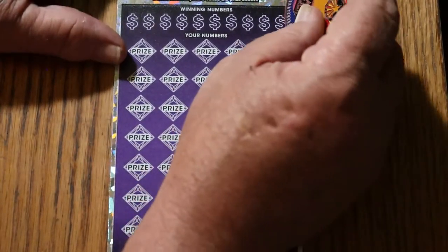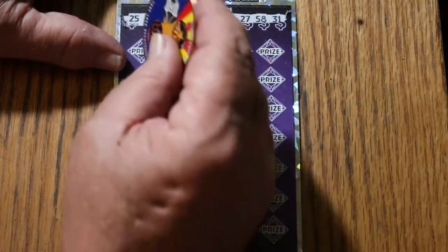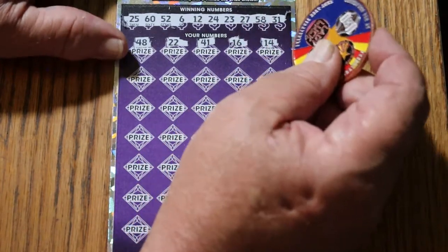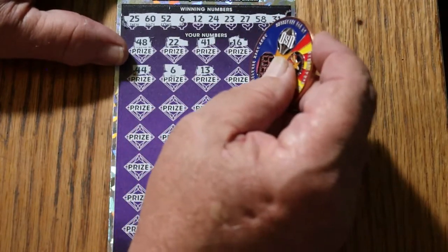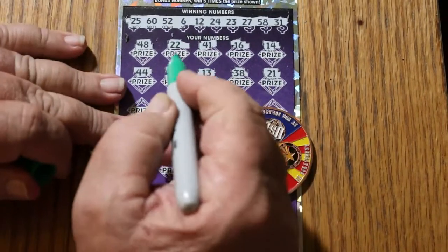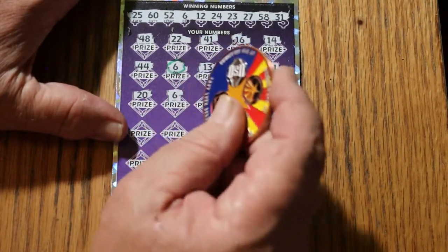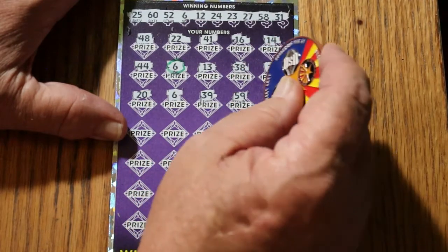34 is the bonus number on ticket 002. Numbers: 25, 60, 52, 6, 12, 24, 23, 27, 58, and 31. Continuing: 48, 22, 41, 16, 14, 44 club, 6 — and we have a match! 13, 38, and 21. Let's mark these, assuming there are going to be others. Moving on: 20, another 6, 39, 59, 45.